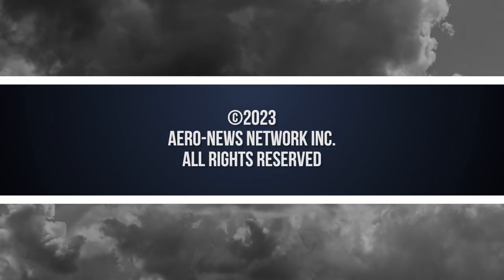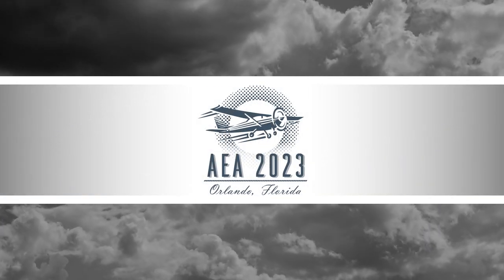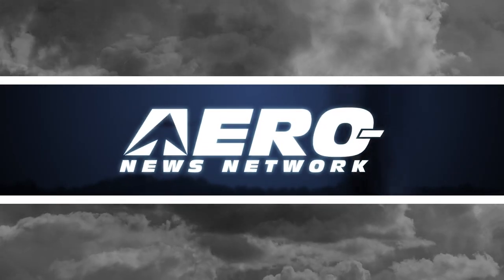Aero News Network's coverage of the 66th annual AEA International Convention and Trade Show, live from Orlando, Florida, is brought to you in part by the following sponsors.